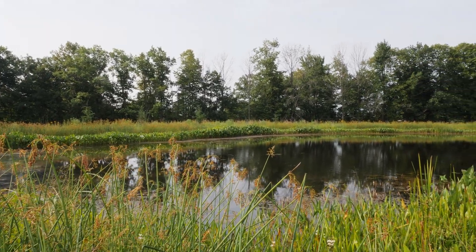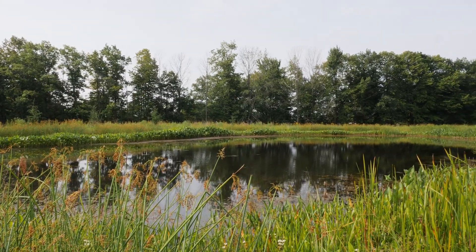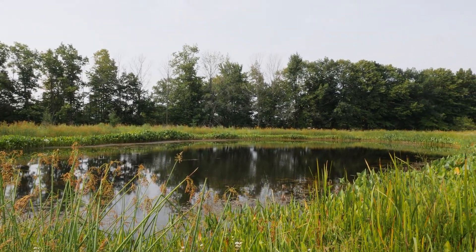Wetlands provide so much function to our lives — water quality, diversity, plants, animals. And what a wetland bank, or a wetland site in this case, does is it holds it in perpetuity in the future, so that we will always have those values for future generations.